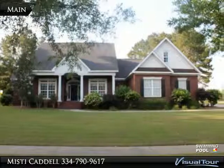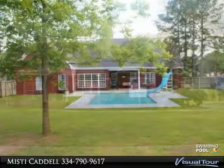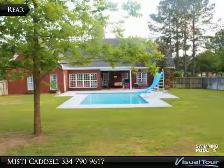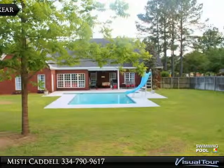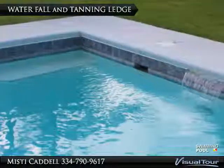Wow, this is a fabulous home — everything you could want and more. Located in The Highlands, home of the Robert Trent Jones golf course, this prestigious community sits on over an acre corner lot. This home features an office, formal dining room,